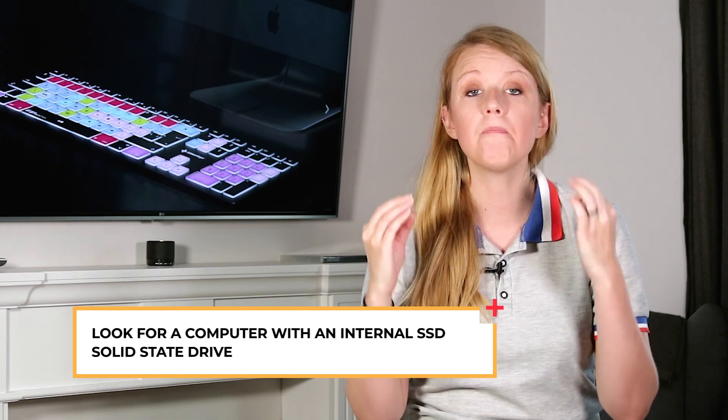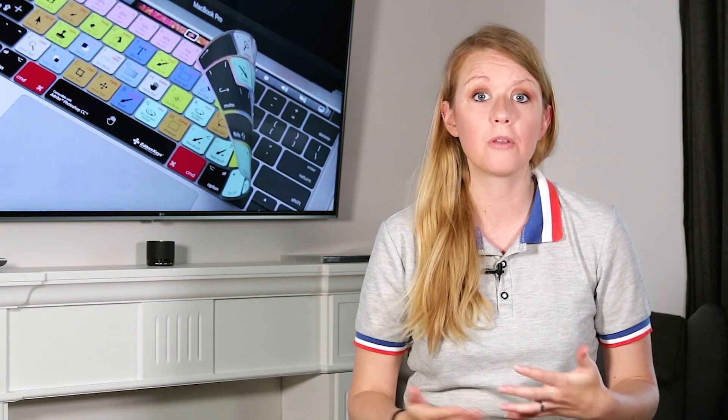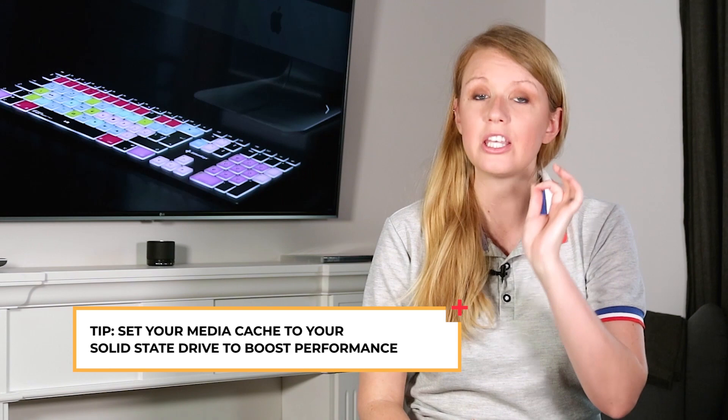Now on to storage. When you search for a computer, look for one with an internal SSD, which stands for solid state drive. These are much faster than standard hard drives. Some computers come with both solid state drives and hard drives, and that's great. Just be sure to set your editing software's media cache to your internal solid state drive, and you will see a huge boost in performance and speed.